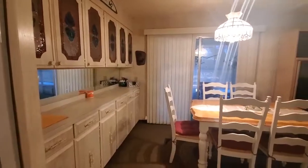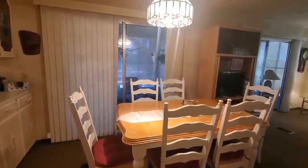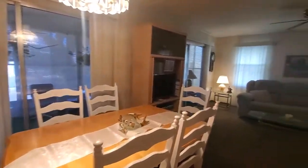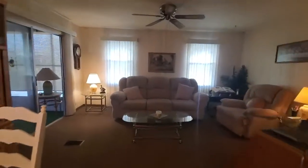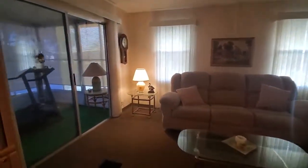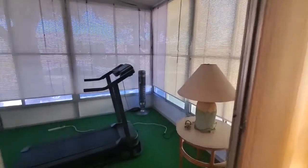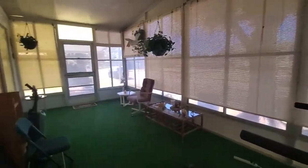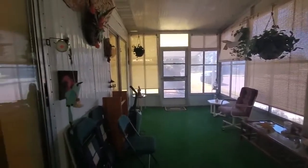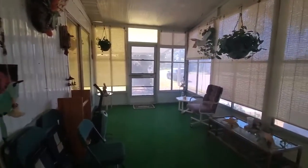We have our dining room with a nice built-in. Sliding doors that would have access to the lanai, and there's also sliding doors in the living room that have access to the lanai. As you can see it's a nice size lanai. You can make it into a craft room, just a lounging room, basically anything you want it to be.